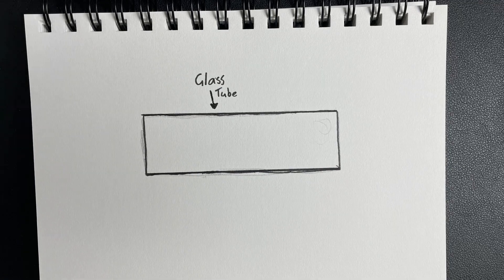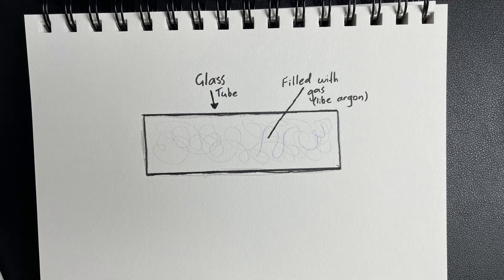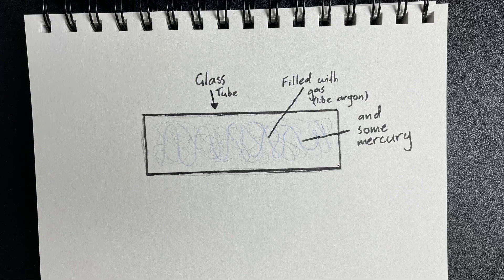First of all, what is a fluorescent light? The way they work is really cool. A fluorescent light is a tube full of gas — usually an inert gas, or a gas that doesn't react easily, such as argon. And there's also a tiny bit of mercury, which is why if you break a fluorescent tube you should get out of the room, because mercury is bad for you.